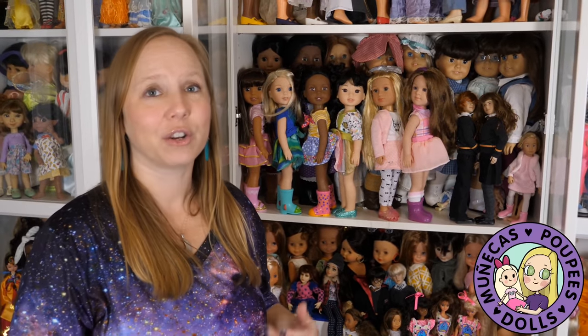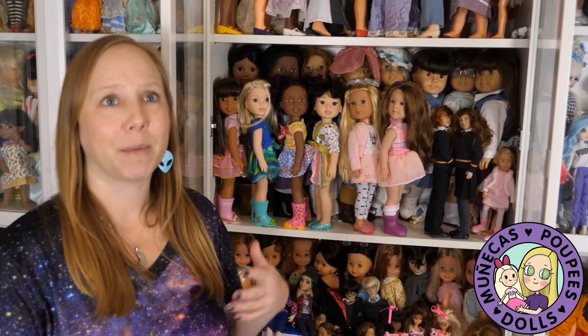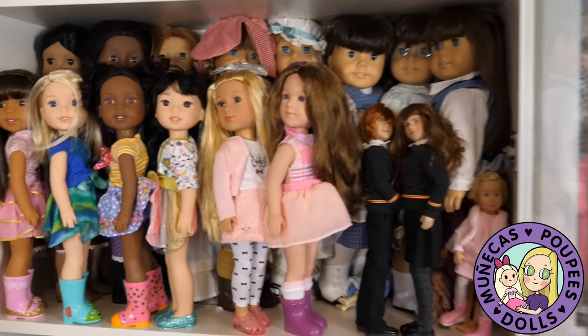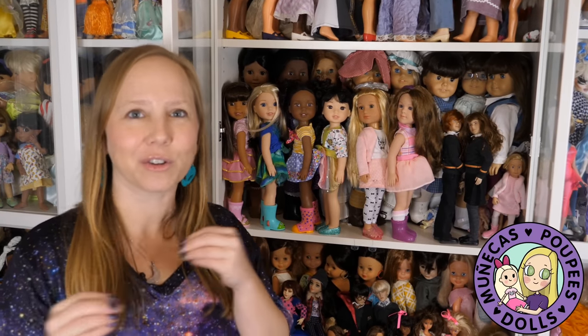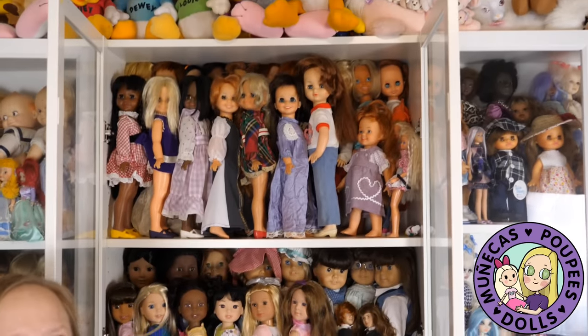I used to only collect Playline dolls when I was a teacher, especially because I couldn't afford any of the more expensive collector dolls. American Girl kind of dances that line between collector doll and Playline doll. I get just as much joy out of them as I do my expensive ball jointed dolls. Sometimes, especially if you've seen my video about the guilt you sometimes have about doll collecting, you think I could just collect all Playline dolls and I would be totally happy with that.